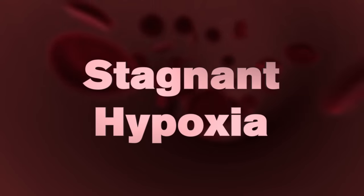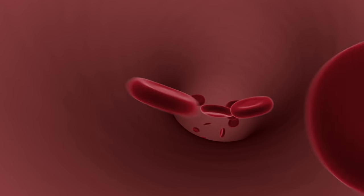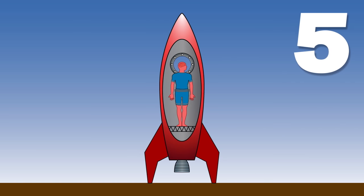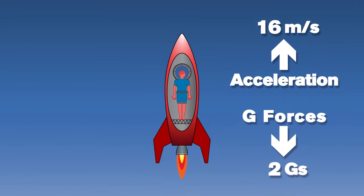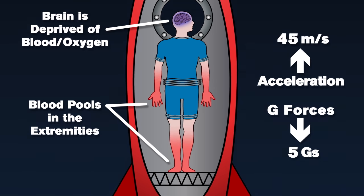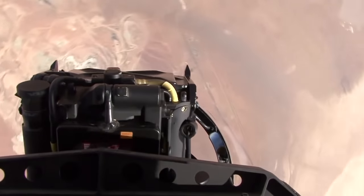Stagnant hypoxia occurs when there is a decrease in blood flow to the cells in your body. Simply put, your body cannot circulate your blood. This is first evident in your vision and then your brain function. Fighter pilots and aerobatic pilots experience stagnant hypoxia when the G-forces, created by quick changes of acceleration, prevent the blood from flowing normally. This interrupts the supply of oxygen to the eyes and brain, which results in a blackout. Special straining and breathing techniques can be used to reduce the effect of stagnant hypoxia.